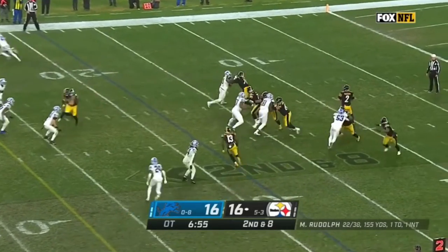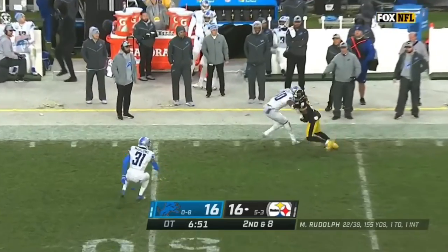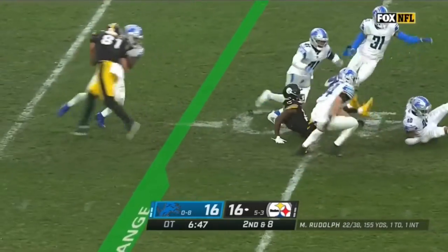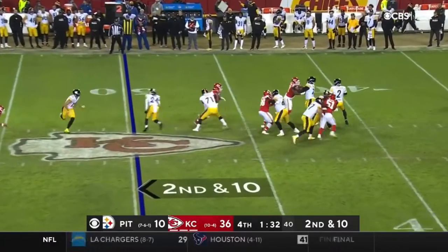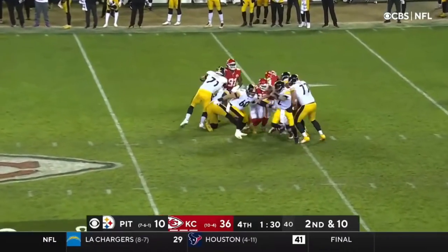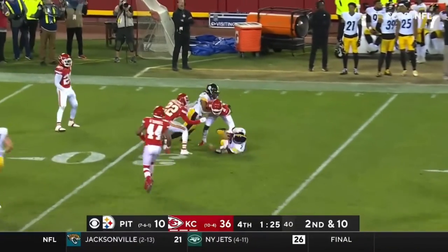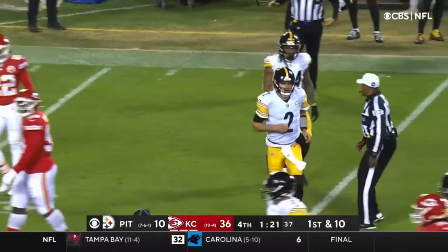Second and eight, only one turnover in the game. Rudolph, sideline throw, and the catch made by Johnson! Deontay Johnson puts a move on! You have yourself a franchise quarterback, a remarkable guy. Here's Rudolph, somehow breaking free — they had him for a sack, and he's able to scramble out of it and pick up 18.